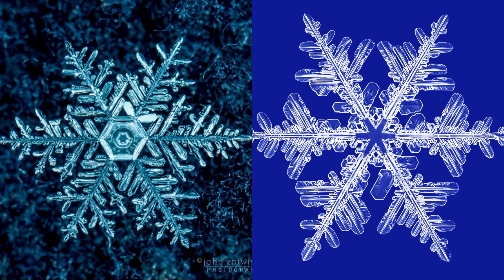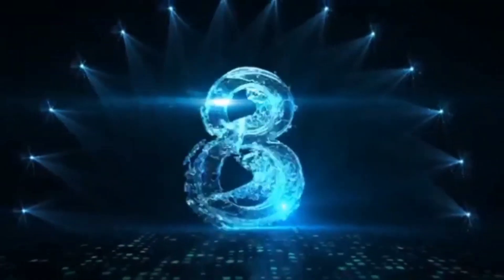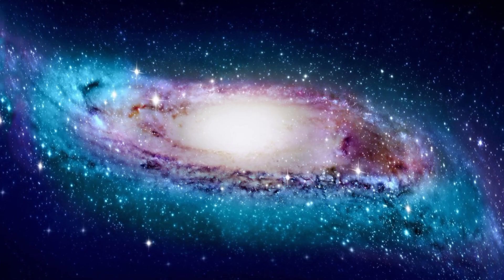Snowflakes form in a wide variety of intricate shapes, leading to the notion that no two are alike, although nearly identical snowflakes have been made in a laboratory. They are very unlikely to be found in nature.